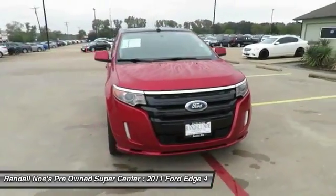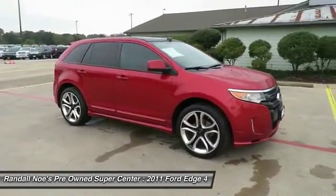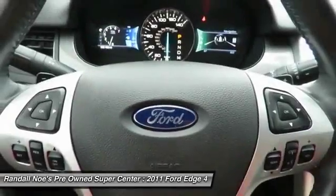The 2011 Edge. Thrills with more power and MPG. Either way, you're in for an exhilarating experience with Ford Edge.